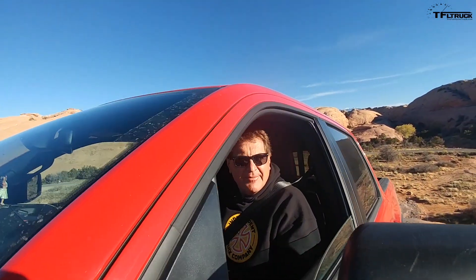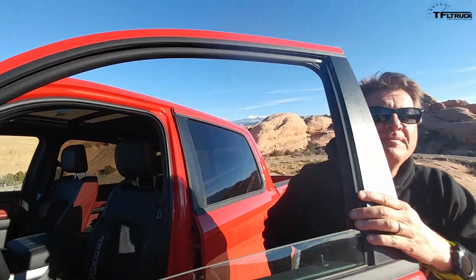Hey guys, welcome to Moab, Utah — this is America's mecca of off-roading. You guys won't believe what three trucks we've brought out here to figure out what's the most off-road worthy truck.